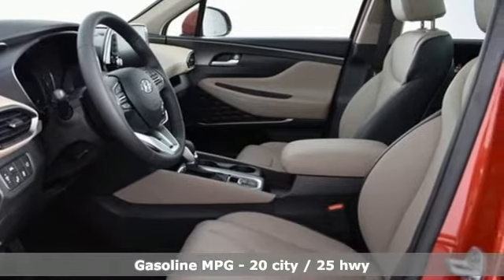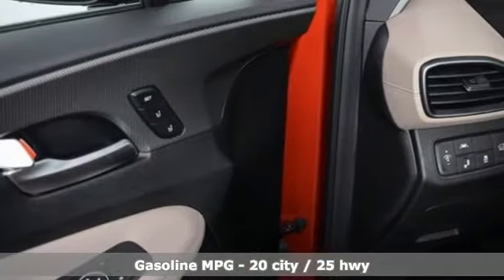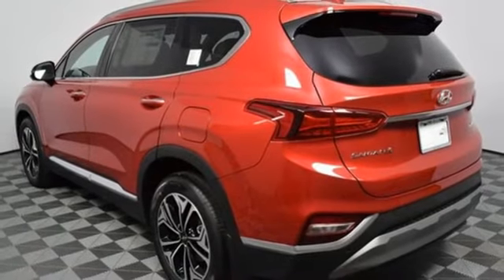And get ready for an impressive combination of features: streaming audio, power heated mirrors, dual zone climate control, rear parking sensors, doors and push button start proximity key, and heated steering wheel.